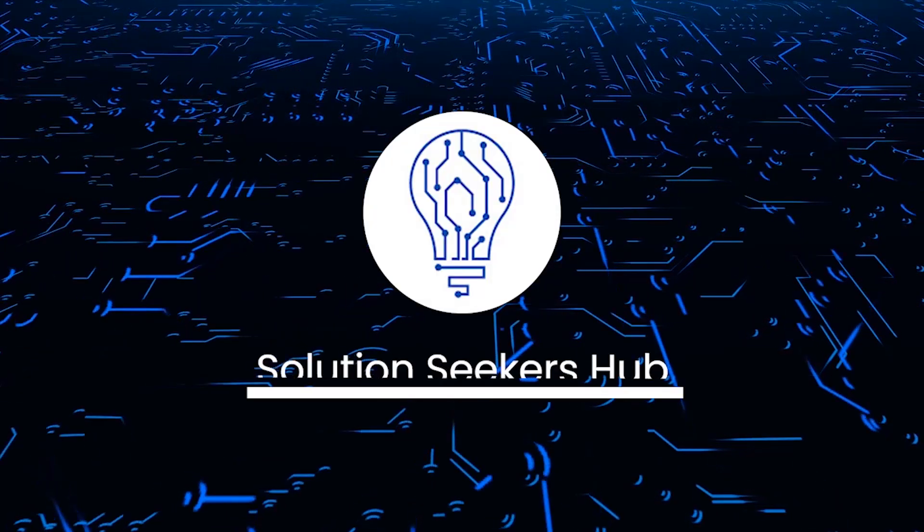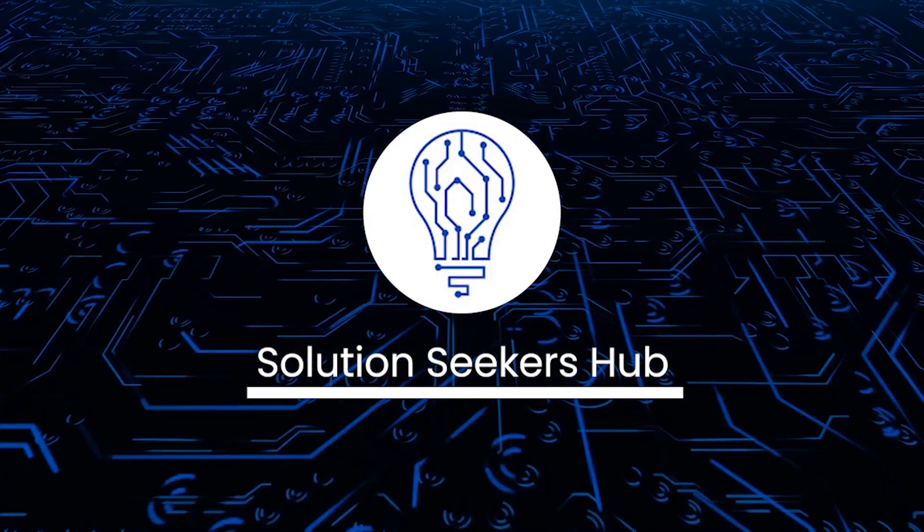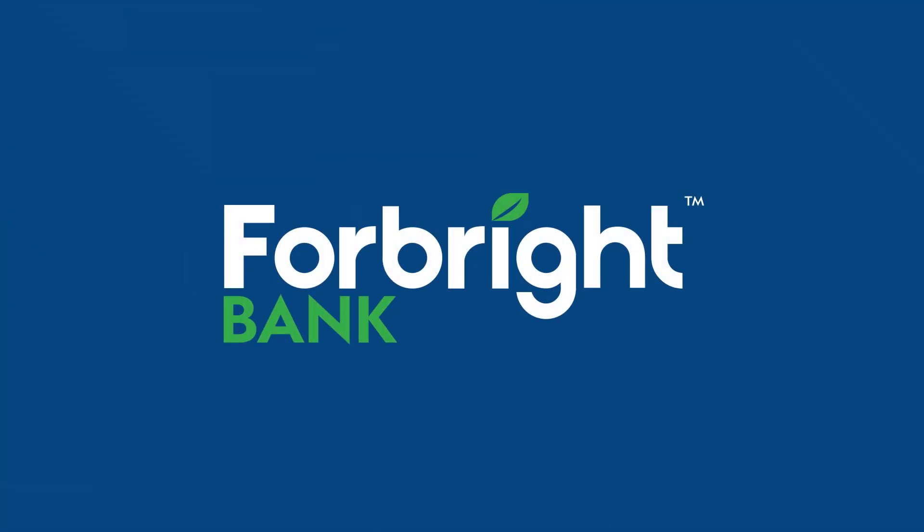What's going on guys and welcome back to the channel. Today we are going to talk about Forebright Bank.